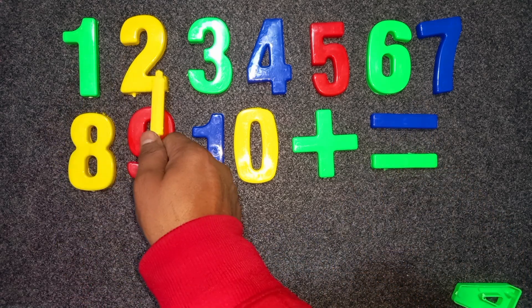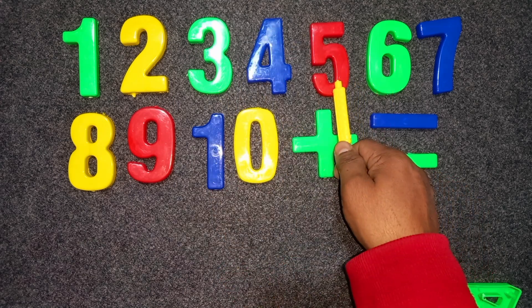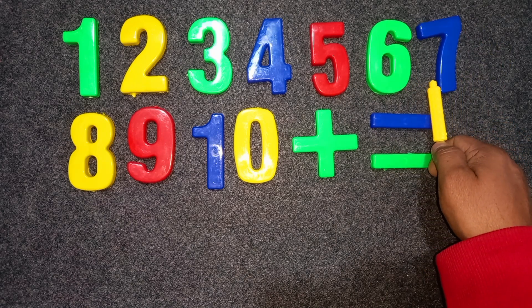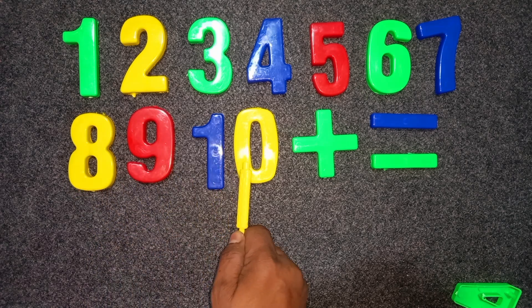Green color, one. Yellow color, two. Green color, three. Blue color, four. Red color, five. Green color, six. Blue color, seven. Yellow color, eight. Red color, nine. One, zero — blue and yellow color — ten.